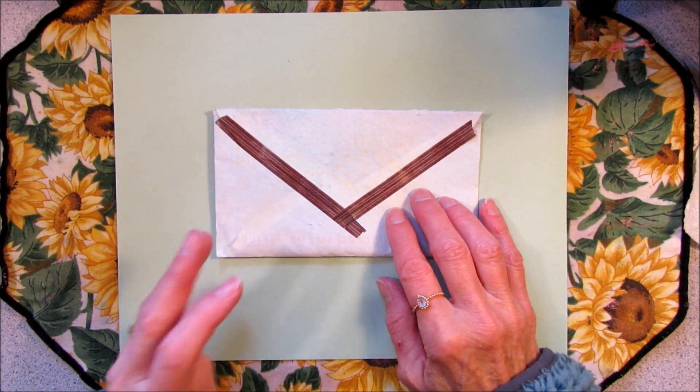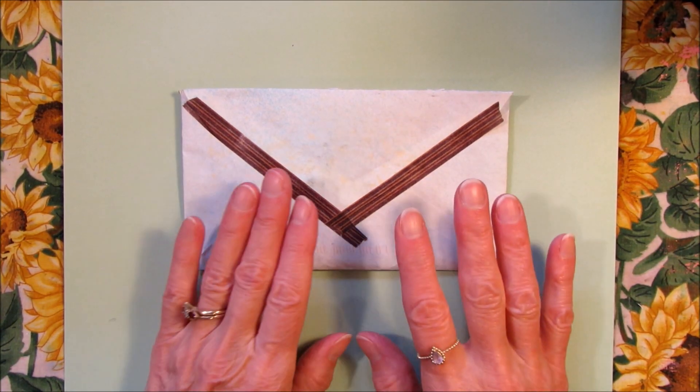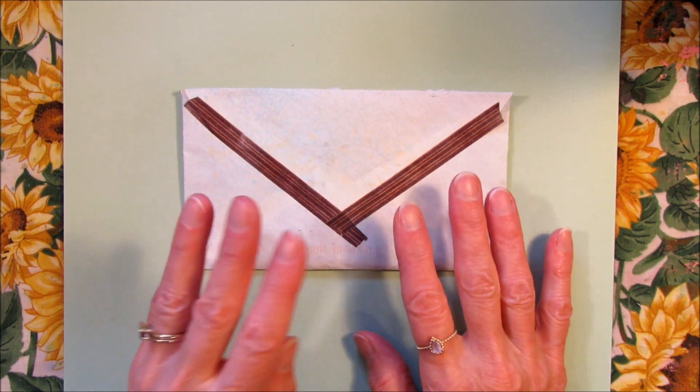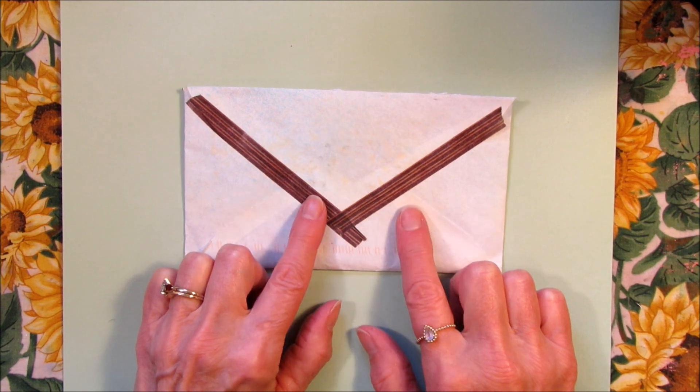After that nice walk in the woods, I get to open up my happy mail. I'm so excited to open this up. This is from Brittany — this is my very first ATC swap.